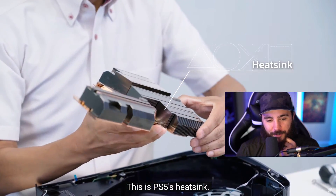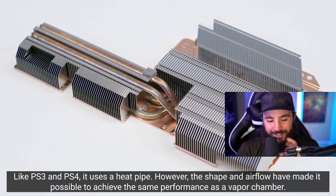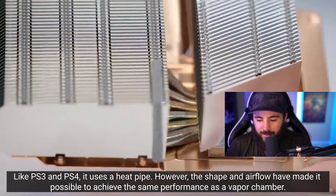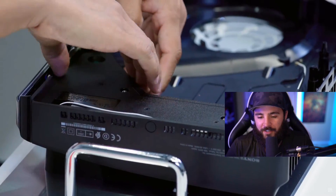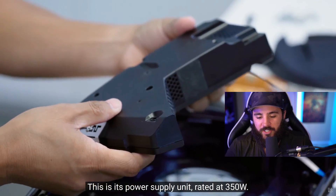That's beautiful — it looks a lot like copper. That's an awesome heat sink for a console. The shape and the airflow make it possible to achieve the same performance as a vapor chamber.